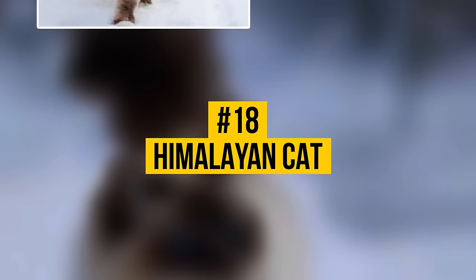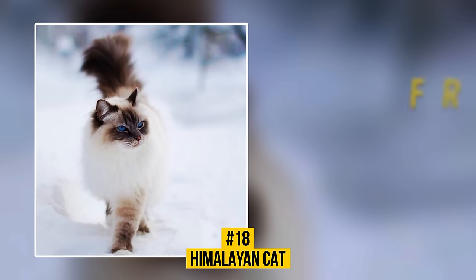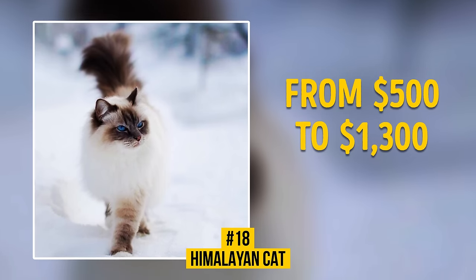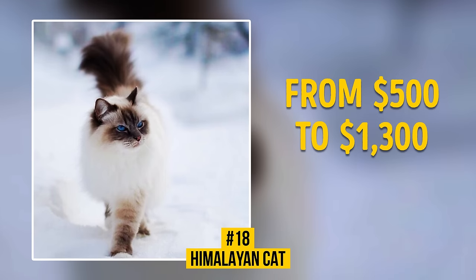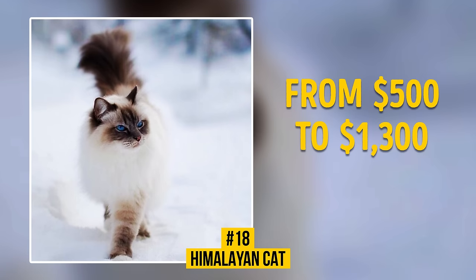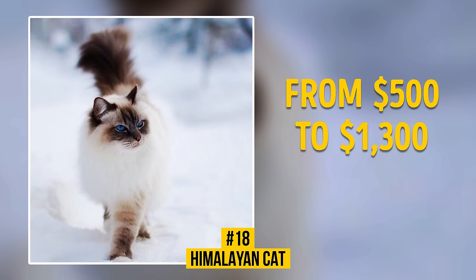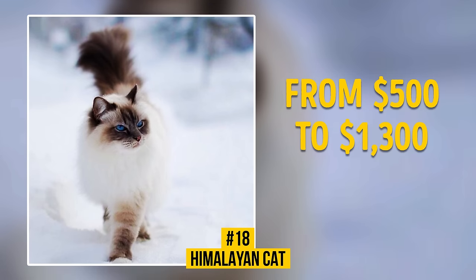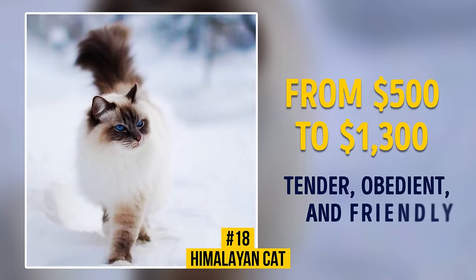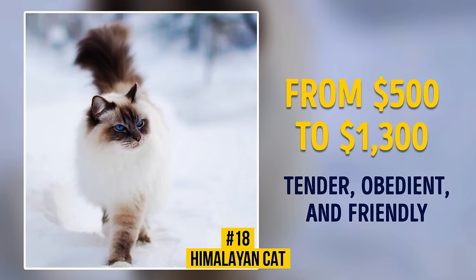Number 18: Himalayan Cat. A kitten costs from $500 to $1,300. This breed looks much like a Persian cat, but it's characterized by blue eyes and color point coloring — a light body with a dark face, feet, ears, and tail. Himalayan cats were bred in 1950 in the USA. Himalayans are tender, obedient, and friendly cats with a calm temper.